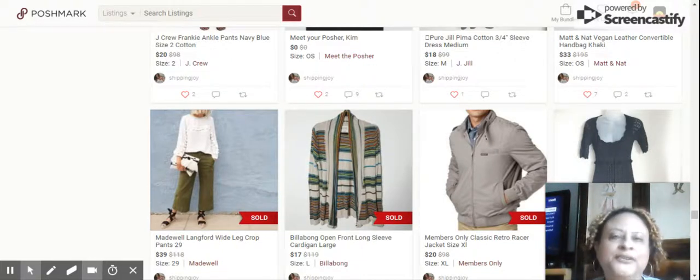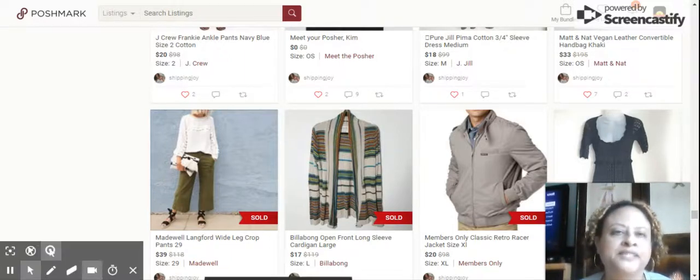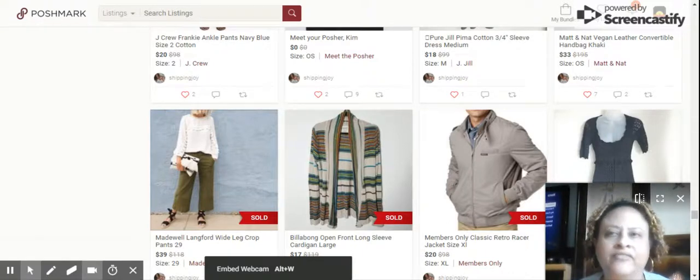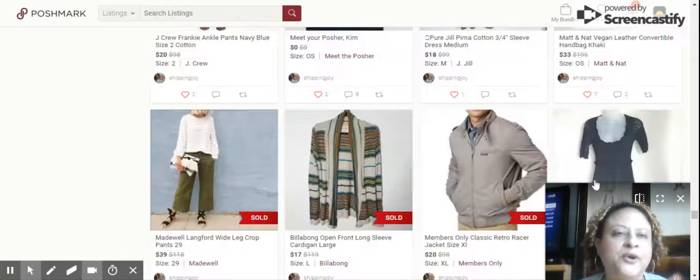Welcome back to part 2 of my What's Sold in October for Poshmark. I'm sorry about the quick ending on the last one — I'm learning. I have a 10-minute limit until I upgrade, which I plan to do. For now, let's just finish off the video of what's sold for me in October.